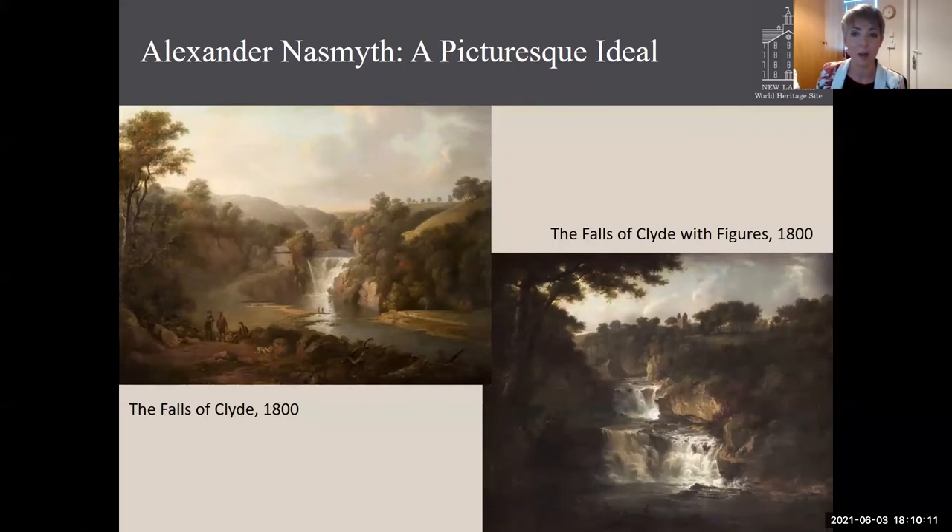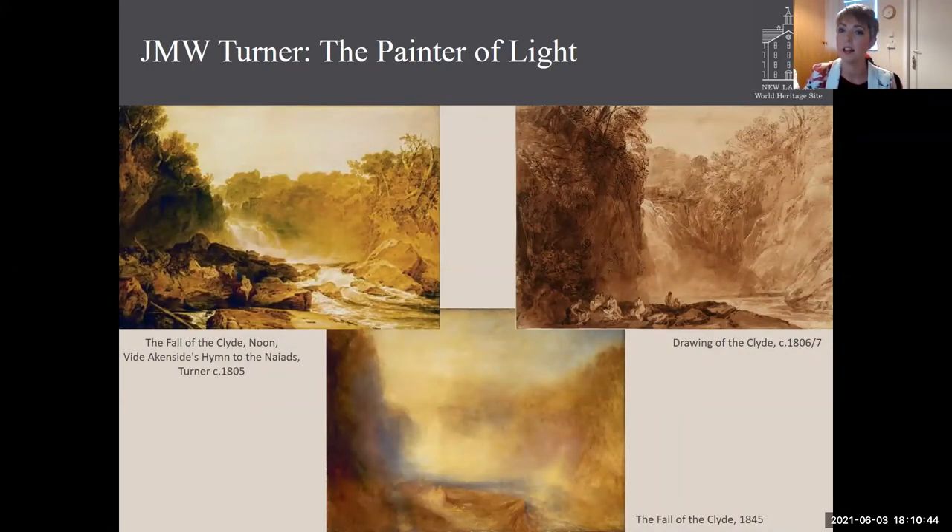Alexander Naismith is my favourite artist, and I feel these views really encapsulate the picturesque beauty of the landscape — the raw power and beauty of the waterfalls combined with really detailed depictions of the landscape. These two views are, on the whole, still recognisable today. And finally, probably the most well-known paintings of New Lanark are by J.M.W. Turner, who was known as the painter of light. They show very romanticised views of the Falls of Clyde, but nonetheless really encapsulate the light, the fine mist, and the scale and beauty of the falls.